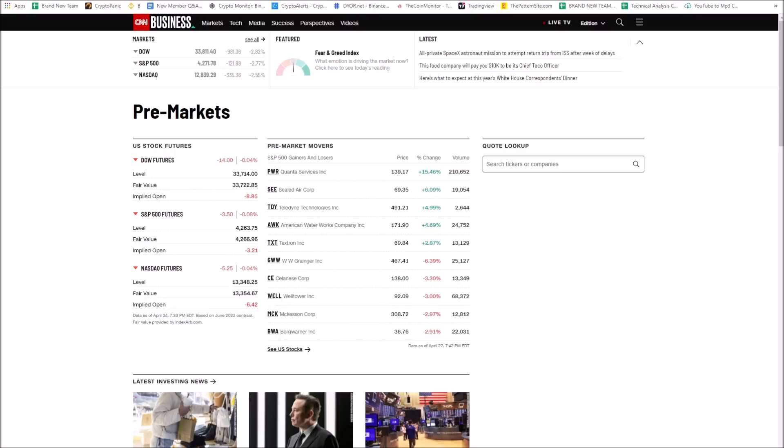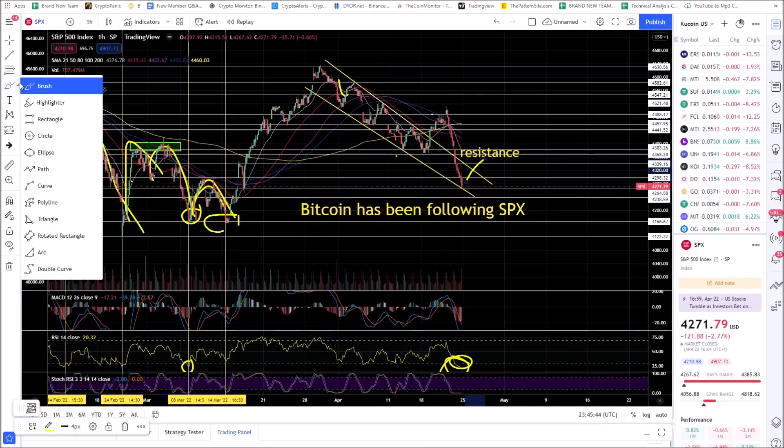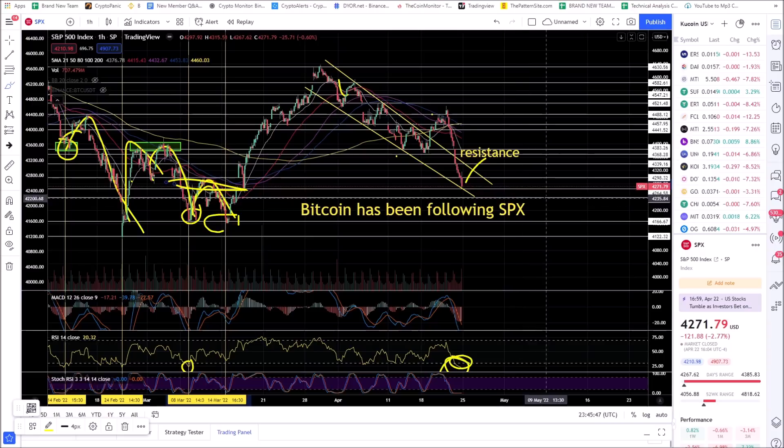Any bounce ideas for Bitcoin need to align with the earnings releases for traditional markets. Right now it's red but basically flat for the SPX. There are oversold bounce ideas — you have a support level — but if you get a bounce and get rejected there, you're looking for more downside. The Fed announced it could be raising rates 50 basis points at the next FOMC meeting and continuing to do so, which is not good for traditional markets.